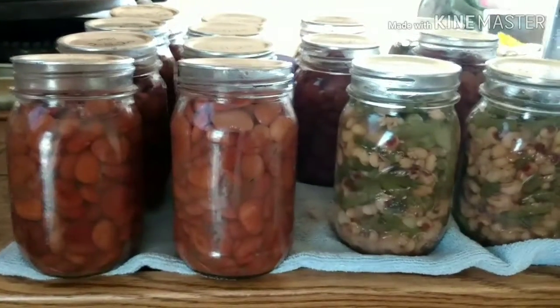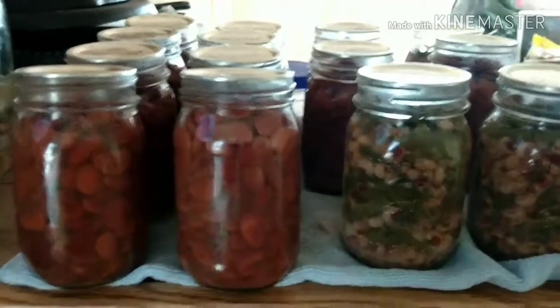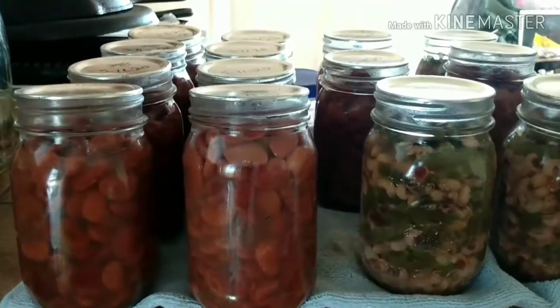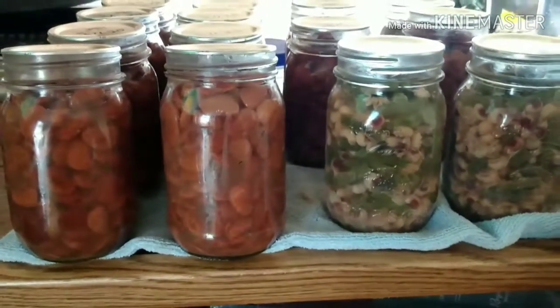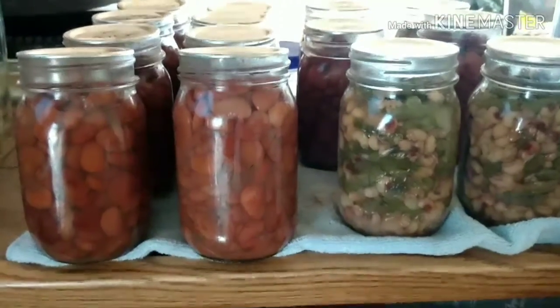So I got in the kitchen this morning, thawed them out, jarred them up, put their salt in them and processed them. I ended up with 11 jars of the speckled butter beans and three jars of the filled peas and snaps. That's just something else to add to my pantry for when we need something to eat.